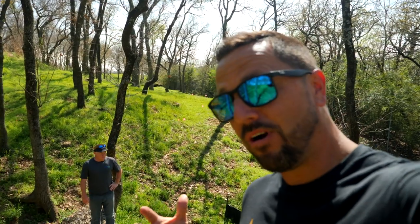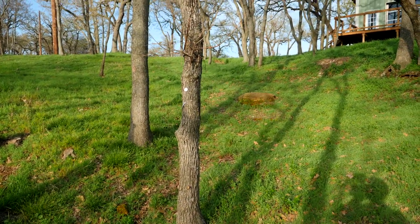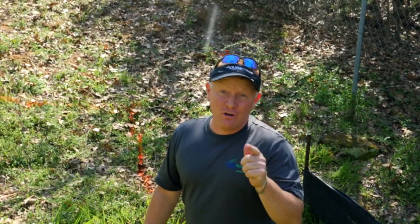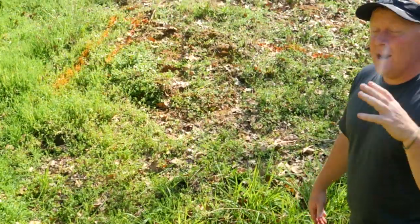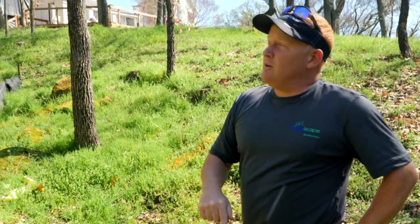Today I'm joined by my good friend and water feature artist extraordinaire Brian Helfrich from Team Aquascape. He's going to walk us through the bottom of this water feature and some of the challenges we're going to be facing. I'm standing at the bottom of a 30-foot slope that's going to be the end of a 200-foot long stream — that's right, 200 feet long with a 30-foot elevation change. Down here at the bottom is going to be one of two separate systems. The main reason we're doing two separate systems is because pushing water 200 feet away and 30 feet high means massive pumps.